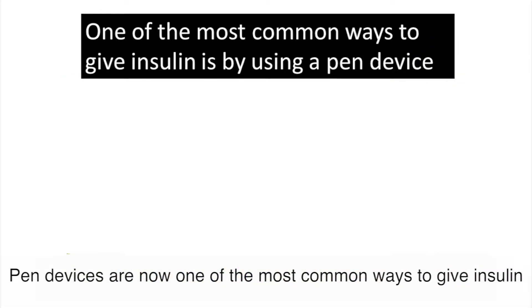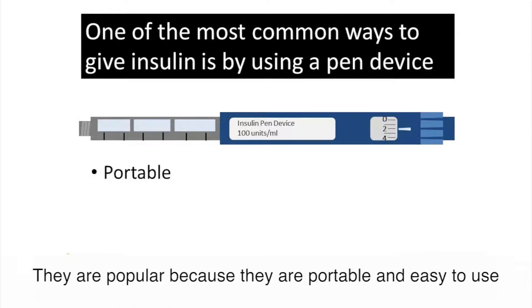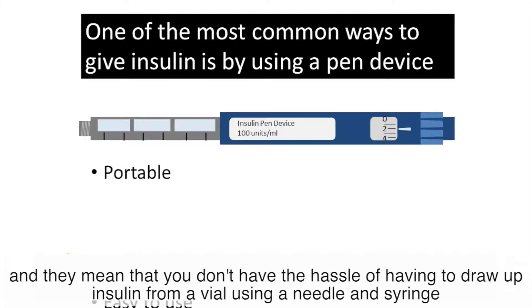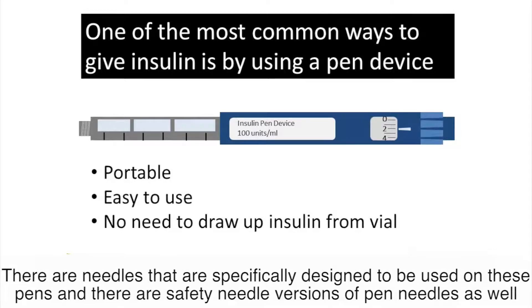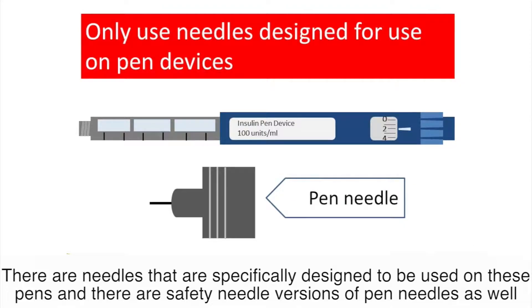Pen devices are now one of the most common ways to give insulin and they're popular because they're portable, they're easy to use, and they mean that you don't have the hassle of having to draw up insulin from a vial using a needle and syringe. There are needles specifically designed to be used on these pens, and there are safety needle versions of pen needles as well.